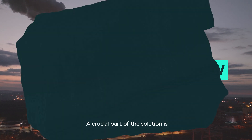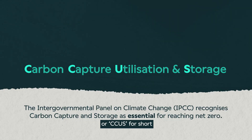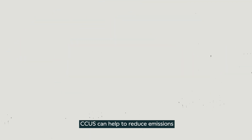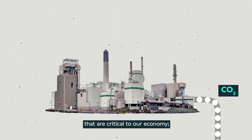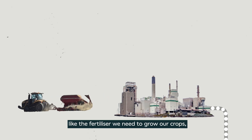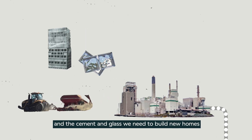A crucial part of the solution is Carbon Capture, Utilization and Storage, or CCUS for short. CCUS can help to reduce emissions from many of the industrial products that are critical to our economy, like the fertilizer we need to grow our crops, and the cement and glass we need to build new homes.